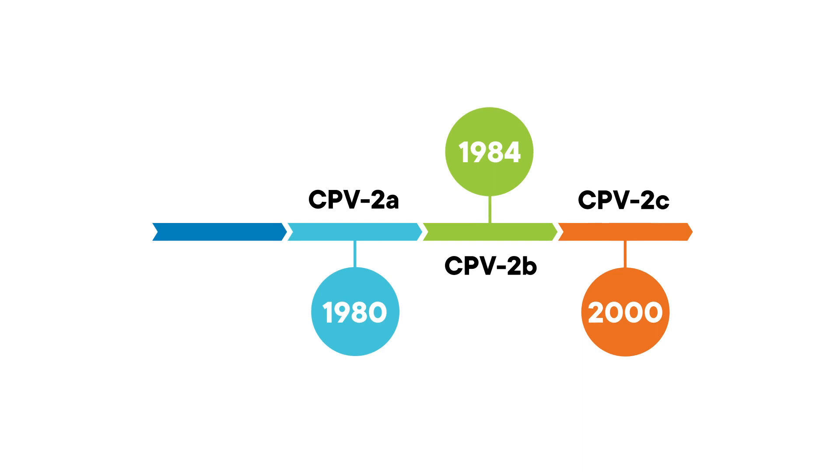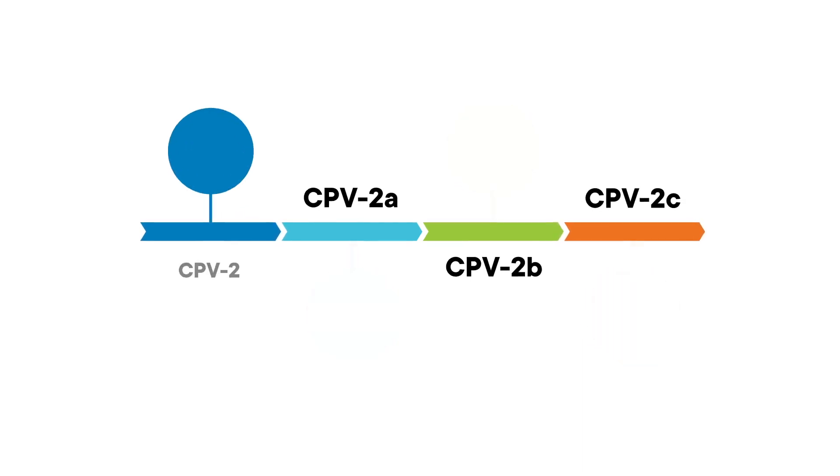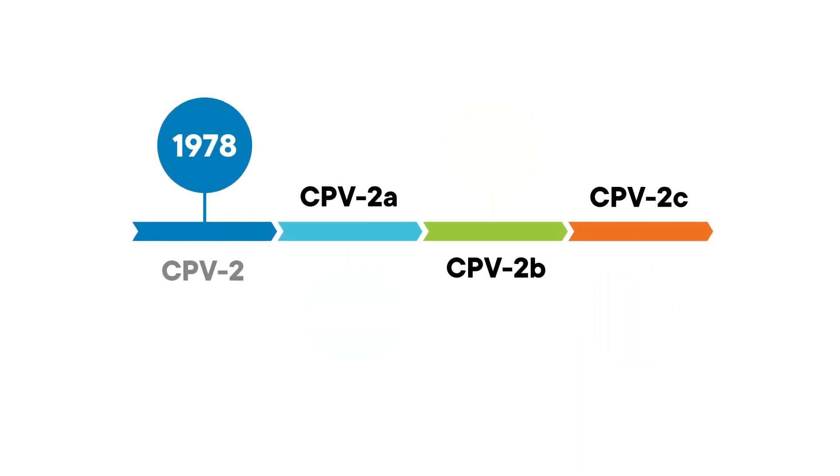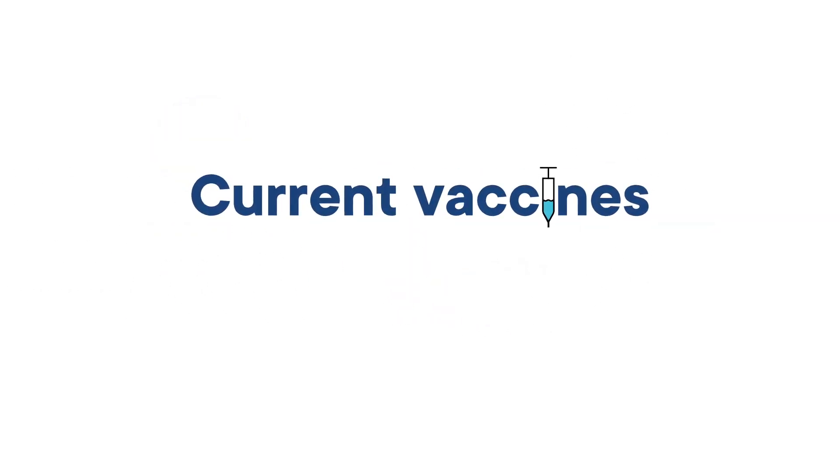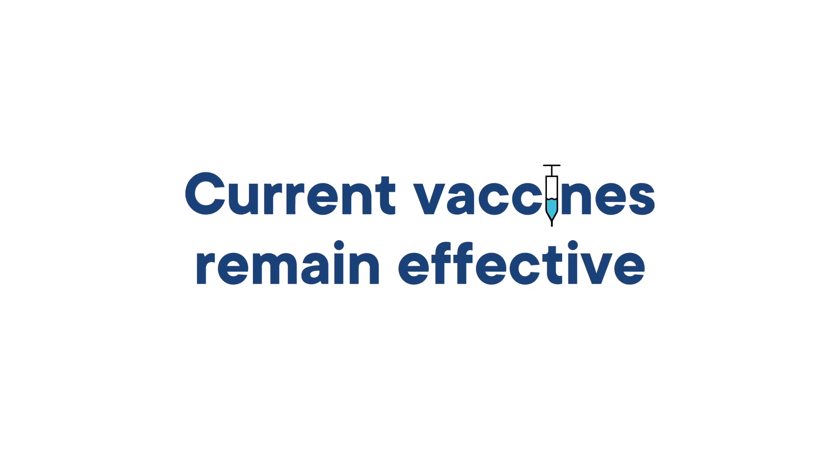There are three main subtypes of canine parvovirus that have been identified since its discovery in 1978 as causing severe disease in dogs. Thankfully, it appears that the current vaccines for canine parvovirus remain effective in most dogs.